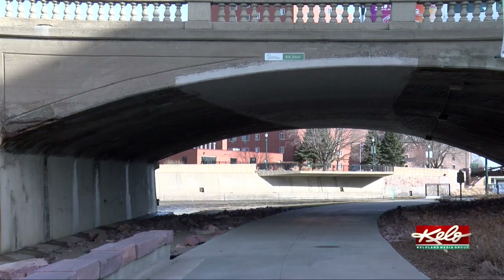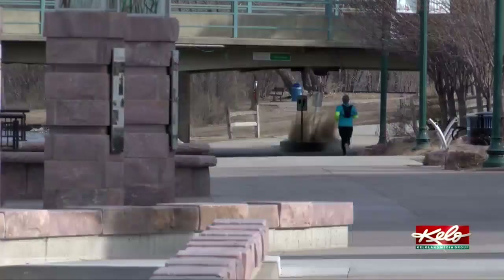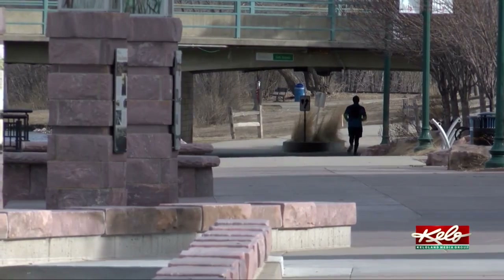On top of a new surface up top and utility improvements, the bridge will get a safer new railing. We anticipate opening the bridge in November of this year. Some of the work with the greenway that we are incorporating with this work, with the bridge construction, that could go into next summer.